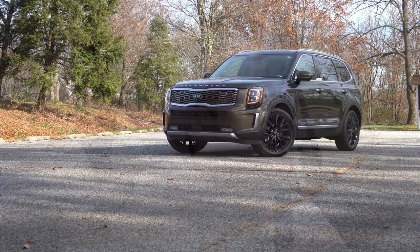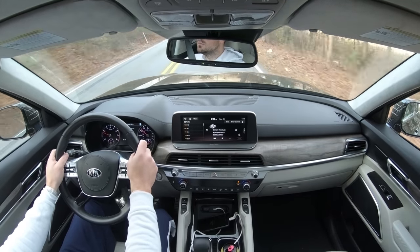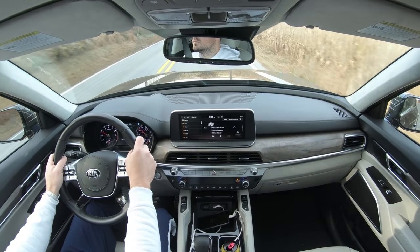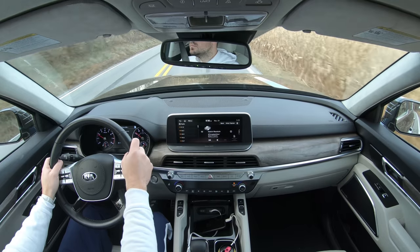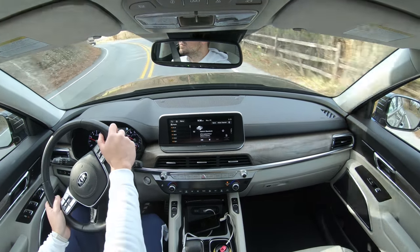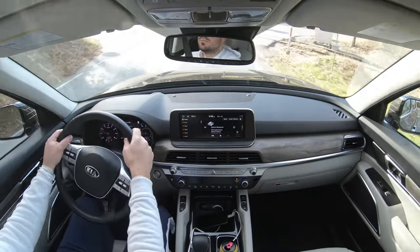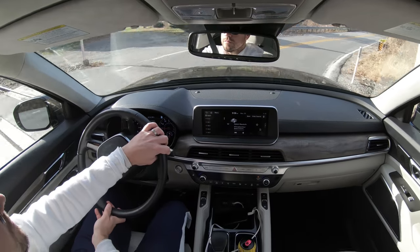Touching on suspension and handling — up front you get independent MacPherson strut front suspension with coil springs and a stabilizer bar; in the back, an independent multi-link rear suspension with a stabilizer bar. Ride quality has been absolutely amazing. Comparing it to my 2017 three-row Hyundai Santa Fe, it's definitely been soaking up Pennsylvania's road imperfections a little bit better. Certainly no issues going on long road trips.